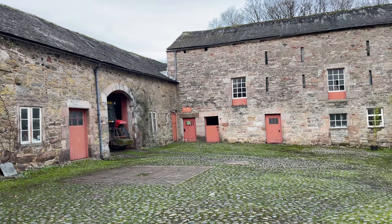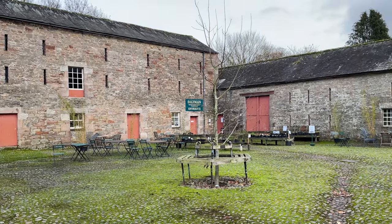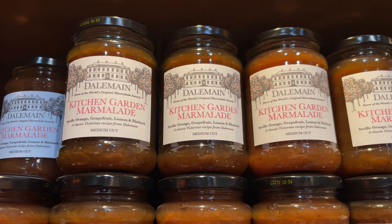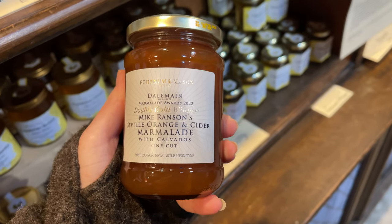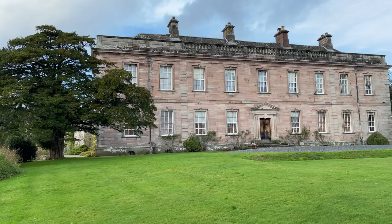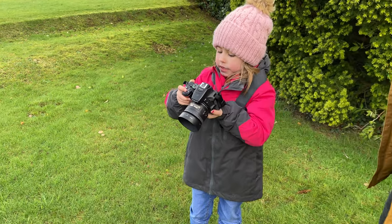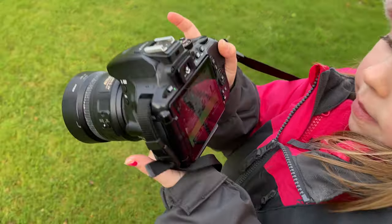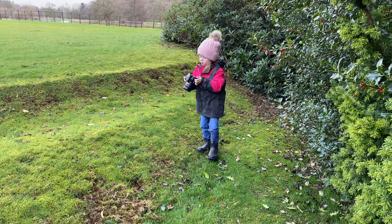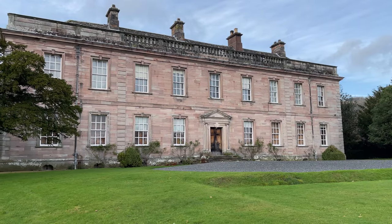There's a 16th century great barn, and it looks like the entrance is just through that doorway in the far corner. Well, there she is — Dalemain Mansion.